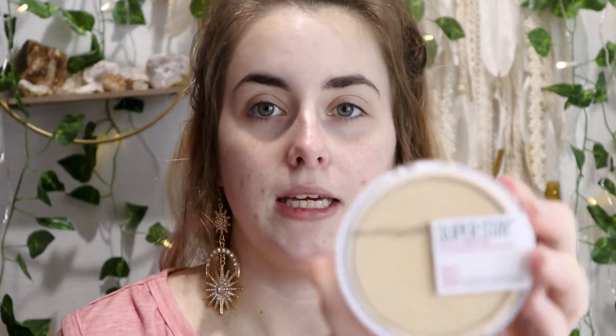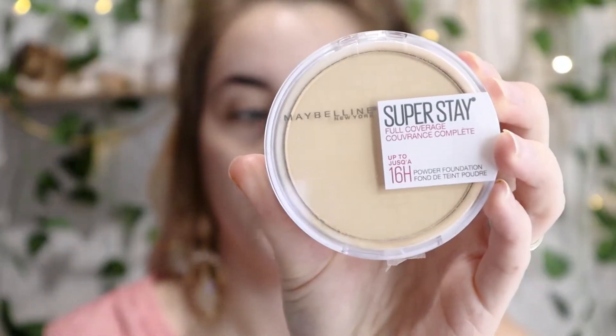We are zoomed in close and personal. I'm going to start off with this Maybelline Superstay Full Coverage Powder Foundation. It looks like this and this is in the shade 120 Classic Ivory. This is not a new product by any means. I have used this for about six or seven years, but this is my favorite powder foundation. If I'm in a hurry and I don't have time to do liquid all over my face, I will just throw this on. It's about $10.